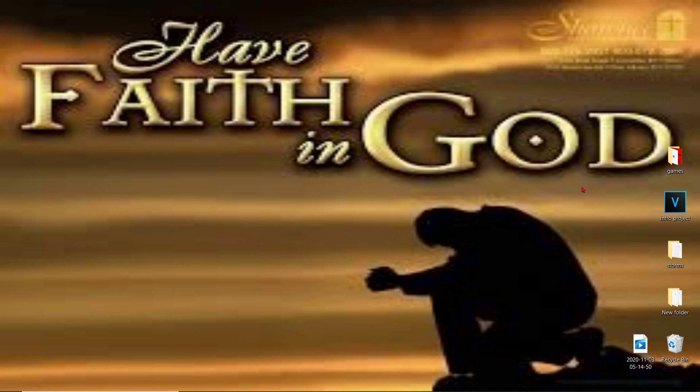Psalm 150: Praise ye the Lord. Praise God in his sanctuary. Praise him in the firmament of his power. Praise him for his mighty acts. Praise him according to his excellent greatness. Praise him with the sound of the trumpet, with the psaltery and harp, with the timbrel and dance, with stringed instruments and organs, upon the loud cymbals, upon the high sounding cymbals. Let everything that hath breath praise the Lord. Praise ye the Lord. Amen. God bless you all. Nicaragua and Honduras, I hope you get over this quickly — it looks like a couple days of heavy rainfall and serious winds. Please like the video and share it. All glory goes to God. Amen.